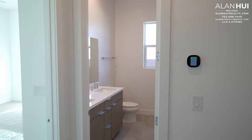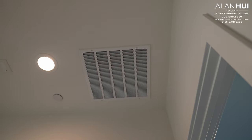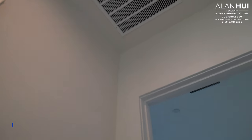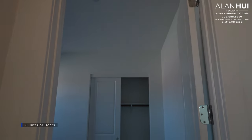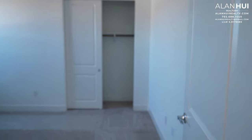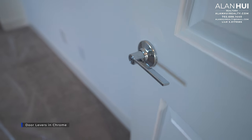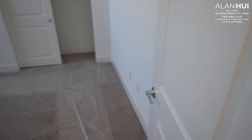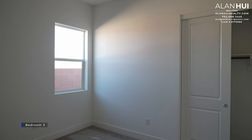On the opposite end of the foyer are bedrooms 2 and 3 and bathroom 2. On this wall is an Ecobee thermostat for one of the zones in this home, and up above is a jump duct for the bedrooms. This home will come with 8-foot interior doors throughout. The door handles are door levers in a chrome finish. This is bedroom 3, which measures 13 by 11.